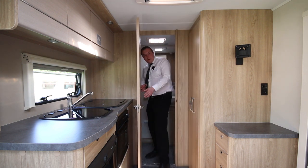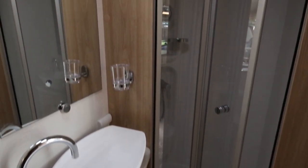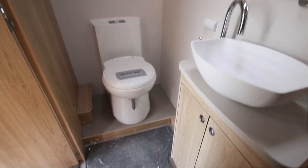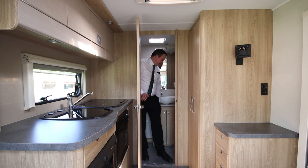In the bathroom we have a separate shower cubicle, so plenty of room in here. This bathroom runs right across the rear of the motorhome, so it's pretty much as big as you can get in a motorhome of this size. It's fantastic.